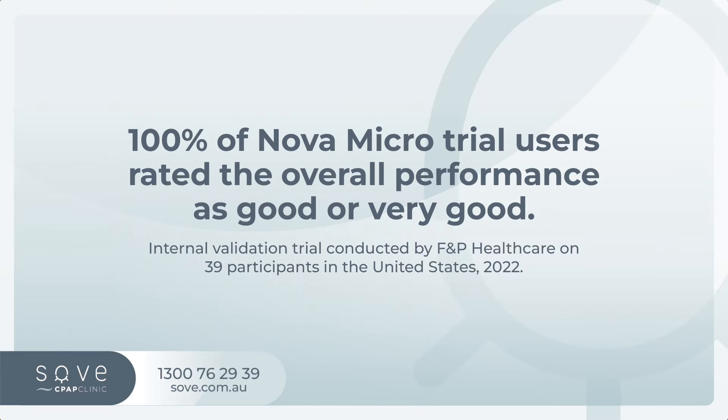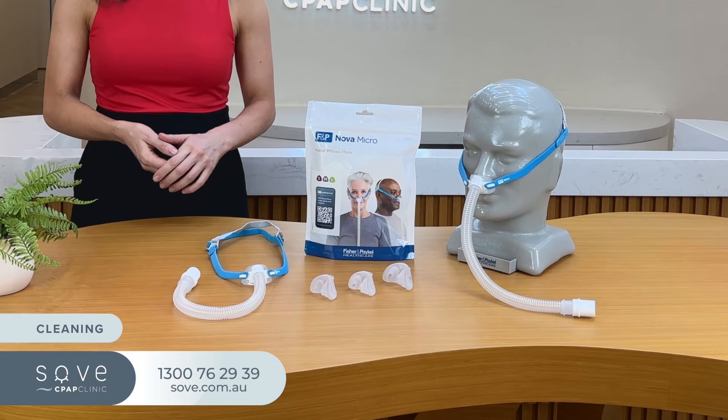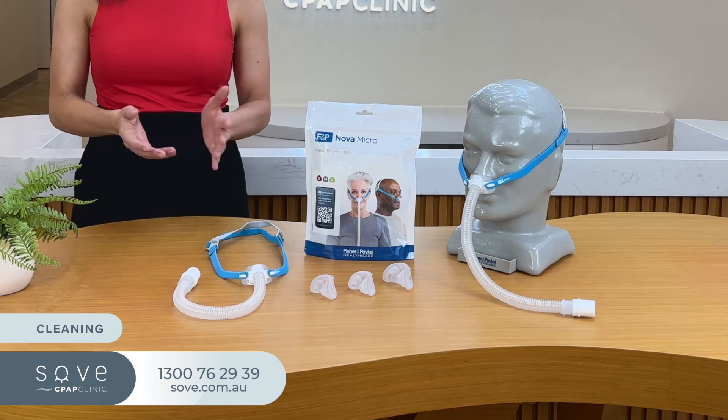Proof of its effectiveness and comfort, the Nova Micro received overwhelmingly positive ratings at a recent F&P trial, with many users saying they even forget wearing it when it's on. Looking after the Nova Micro is simple too. The cushions and headgear are designed for quick disassembly, making daily and weekly cleaning a breeze.